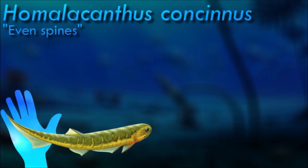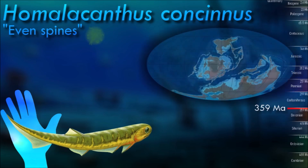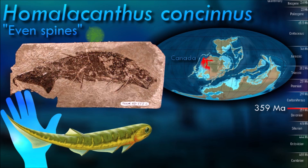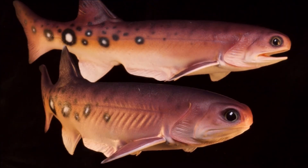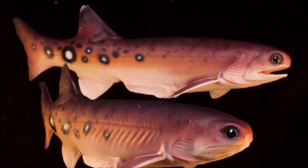The popular name 'spiny sharks' for acanthodians comes from their superficially shark-like shape: a streamlined body, a strongly upturned tail, and stout, largely immovable bony spines supporting all fins except the tail. However, they are not true sharks; their close relation to modern cartilaginous fish leads them to be considered stem sharks. They had a cartilaginous skeleton, but their fins had a wide bony base and were reinforced on their anterior margin with a dentine spine.